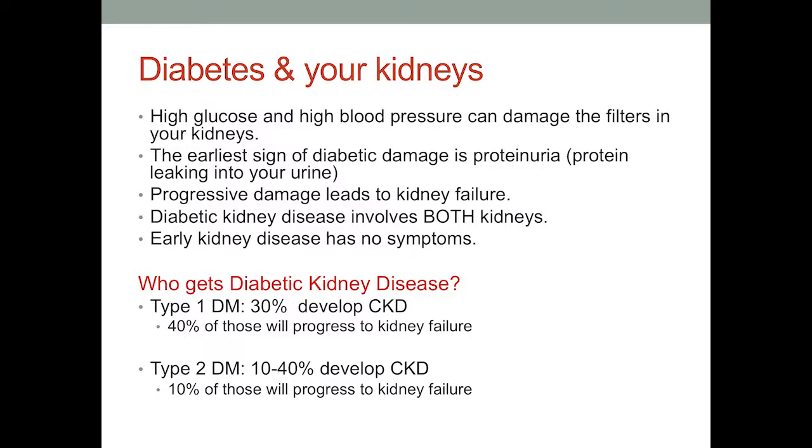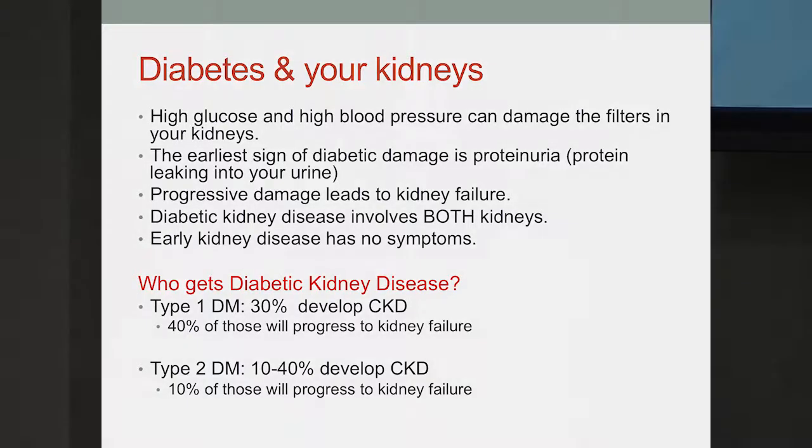Who gets diabetic kidney disease? If you're a type 1 diabetic, about 30% of patients develop chronic kidney disease, and 40% of those will go on to progress to kidney failure. In type 2 diabetes, which is the majority of people, 10 to 40% develop chronic kidney disease, and 10% of those will progress to kidney failure. Because diabetes is so widespread, it is still the number one cause of end-stage kidney disease in the U.S.